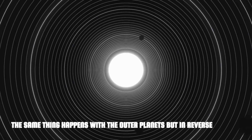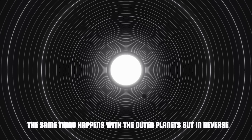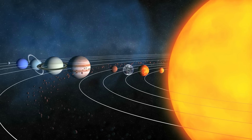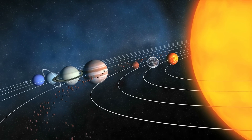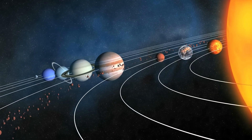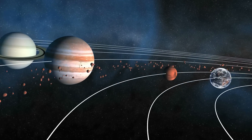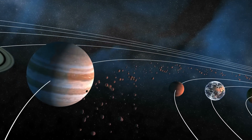The same thing happens with the outer planets, but in reverse. In this case, one must overcome the Sun's gravity, which tends to slow down the probe, and flybys with other planets serve to acquire more energy and thus more speed. These are the general principles of interplanetary navigation. But what if we found out the times, velocities, and trajectories used to get to each of the planets in the solar system?